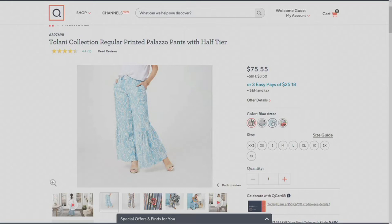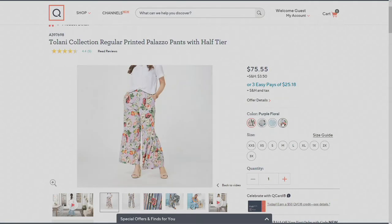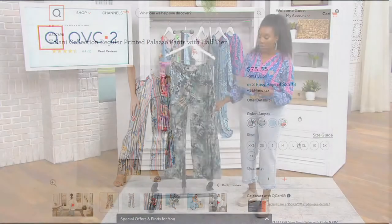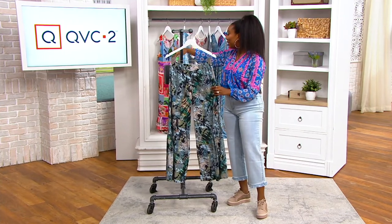That's the blue Aztec, inspired by the blue lake and sky in Argentina. Then we have the purple floral, inspired by Argentinian flowers. And then we have the stripes, inspired by picnicking by the lake. Item number A397-700, $75.55. Your easy pay is $25.18.